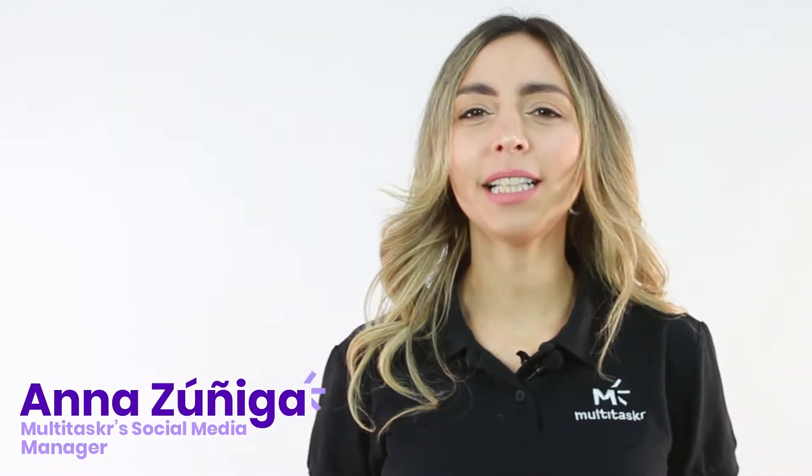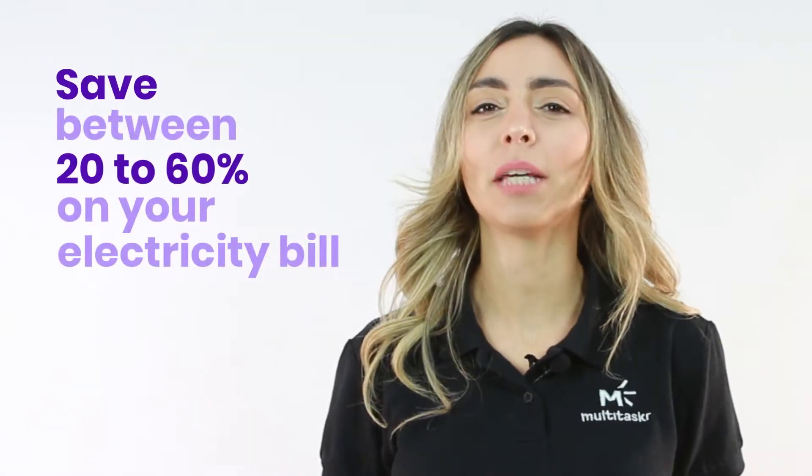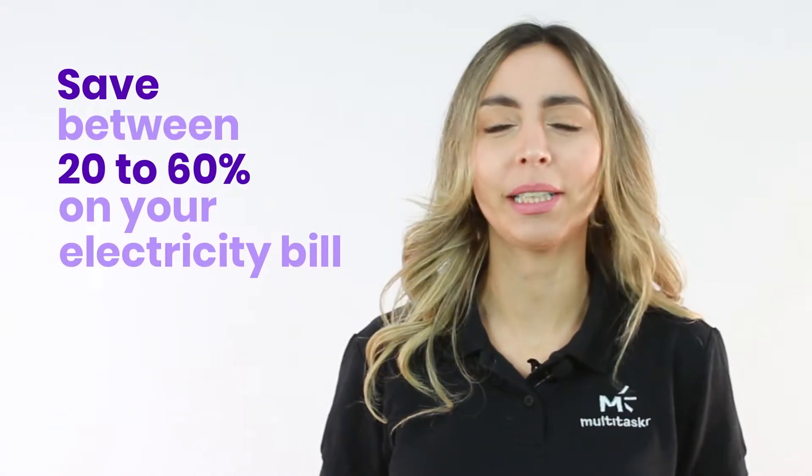Hello everyone, this is Anna. I'm a Multitasker Social Media Manager, and in this video I will explain how you can save between 20 to 60% on your monthly electricity bill.